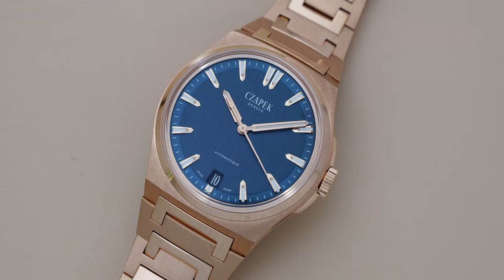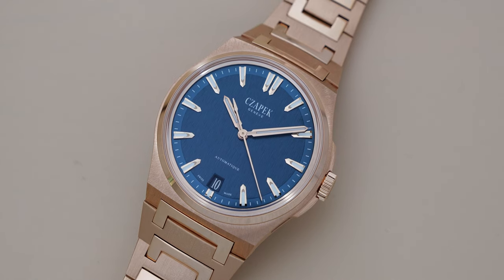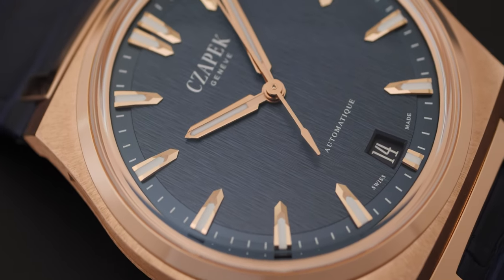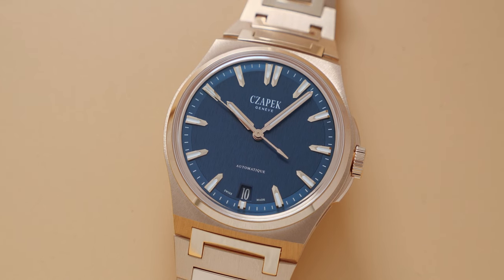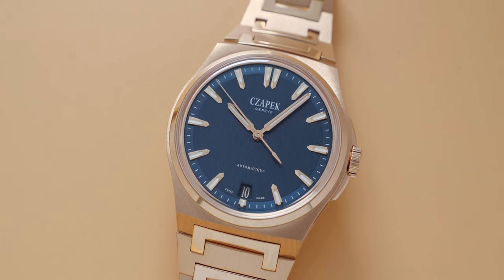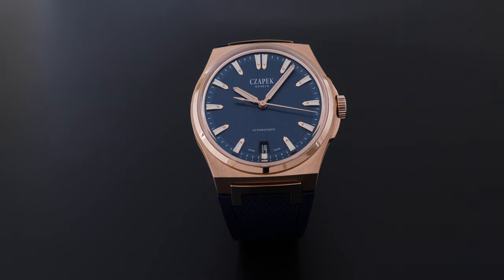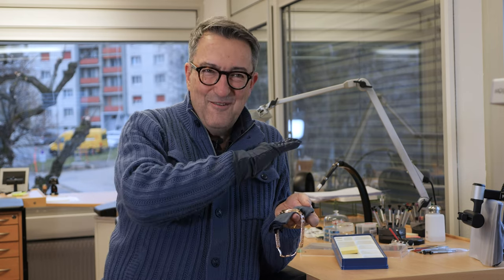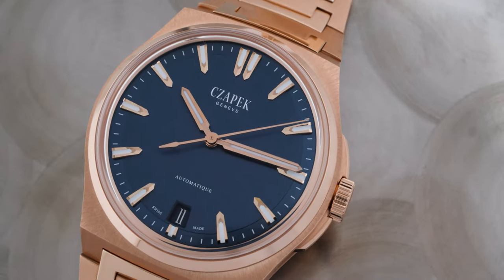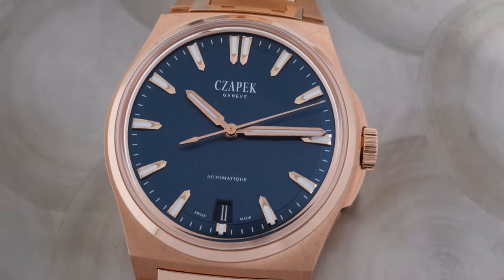The lame was inspired by the idea of a Swiss lake, and we wanted to have watchmaking bridges as indexes coming over the lake. These are the Antarctic indexes with the eight facets, and we find again this play between indexes that are very strong and the lake of the lame that is very calm — this contrast is what creates the beauty of the piece.